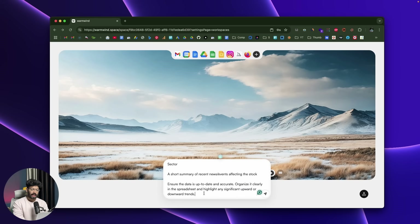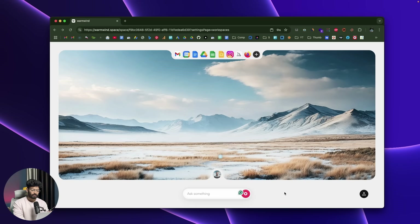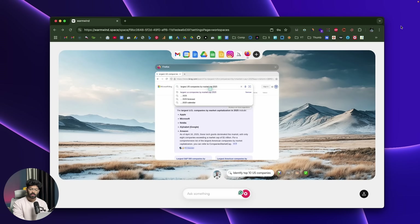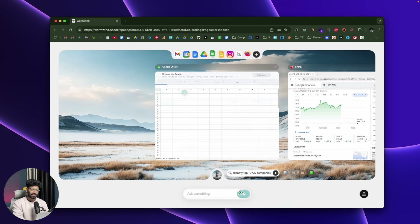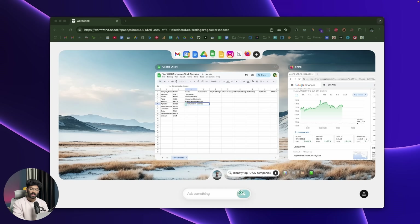Next, let's give it another task. We ask the AI to find the stock performance of the top 10 publicly listed companies in the US by market capitalization, analyze the information and create a spreadsheet with details like company name, ticker symbol, current stock price, percentage change, and more. As soon as I hit enter, the AI opens a web browser, searches for the top 10 stocks by market cap, does deep research, then opens the spreadsheet, creates all the columns, and populates all the data. Simple as that.